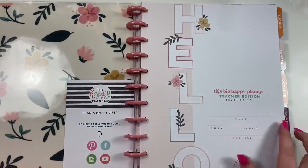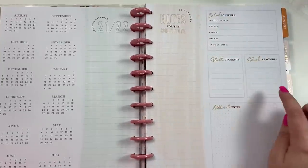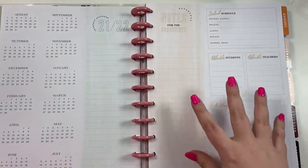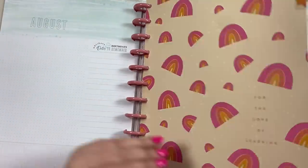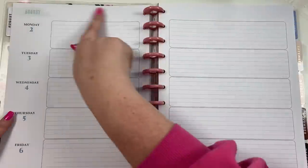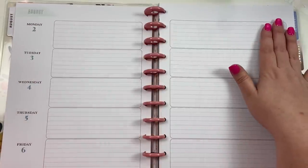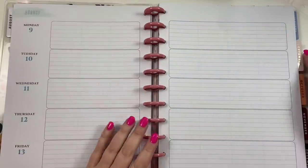It says 'This Big Happy Planner Teacher Edition Belongs To.' I love that it says 'Hello' down the side. This one actually has the school schedule, reliable students, reliable teachers — that wasn't in the classic-size vertical one. So if you like that kind of stuff and notes for the substitute, you'll want to get a teacher layout, not just a teacher theme. Here we have our month at a glance — 'For the Love of Learning' with those rainbows. It's technically dated over here and you can put subjects across the top.